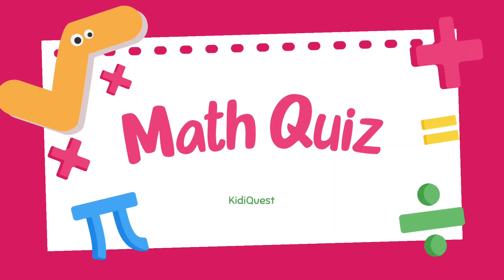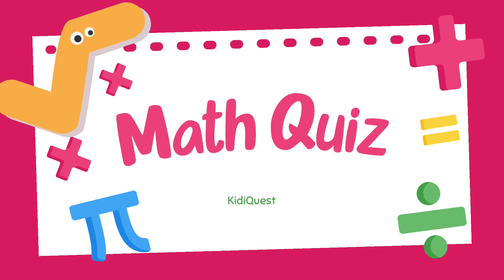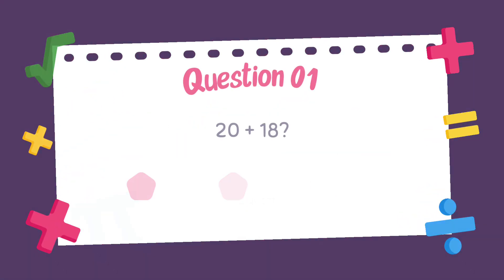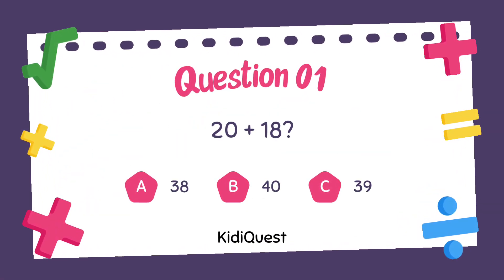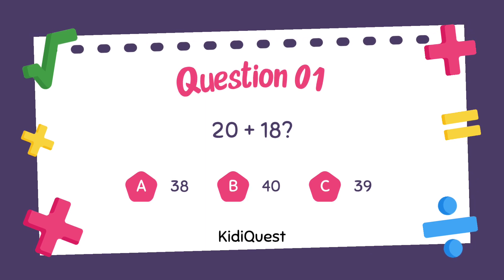Hello little geniuses, welcome back to Kitty Quest! Today we're going to play a super fun math quiz. Are you ready to count, add, and think? Let's go! Question 1: 20 plus 18 equals — option A: 38, option B: 40,